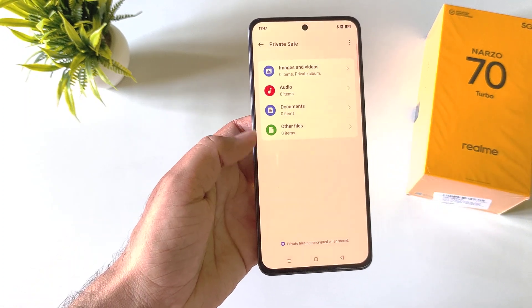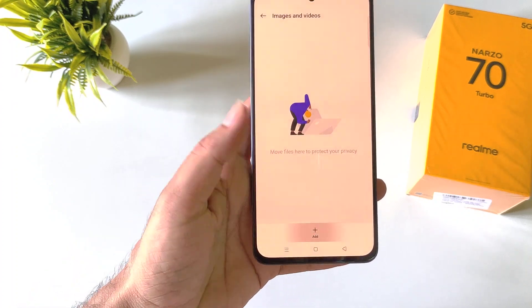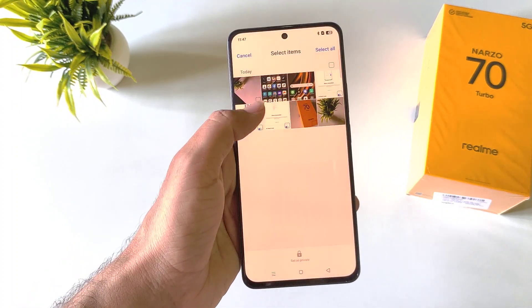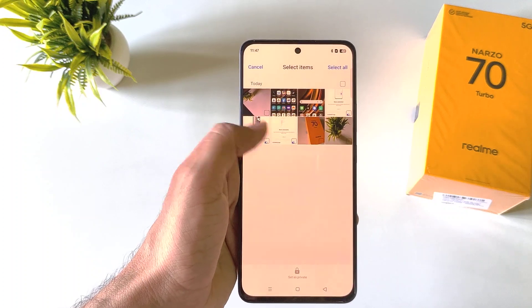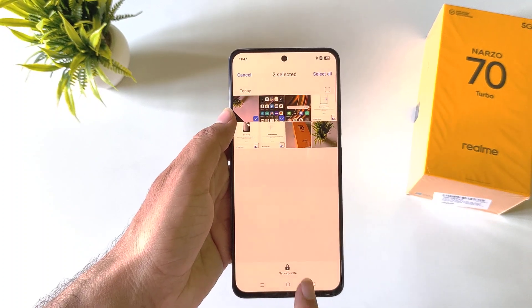Now select the file you want to hide. For example, if you want to hide images and videos, click on Images and Video and then click on the Add icon. Here it will show all the files you have in your smartphone. Select the photo and then click on Set as Private.